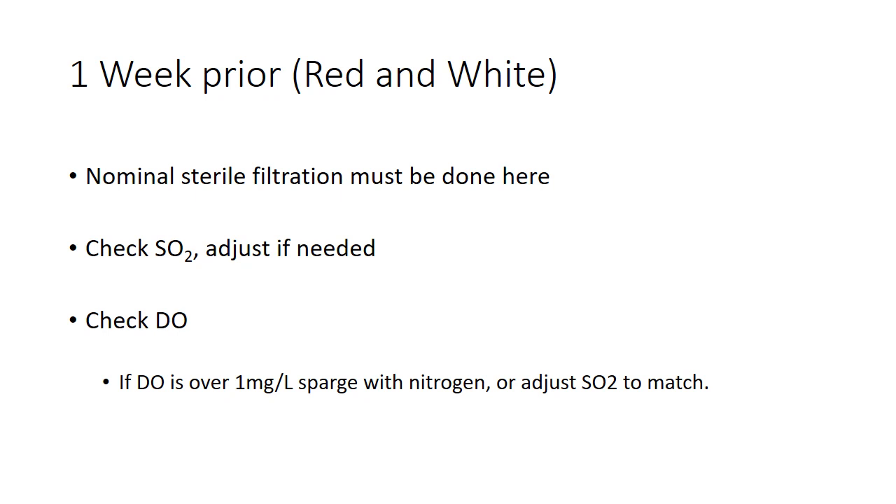One week before you bottle, this is when you sterile filter. So cross flow — if you're not going to coarse filter and all you're going to do is cross flow, you want to do that one week out. Don't do it any sooner than that. Don't do it two or three weeks before, because after you sterile filter, things start growing again pretty quickly, and there's a very real chance you'll clog up your membranes. Really only about a week beforehand is the outside edge. Generally, I like to filter three, four, or five days before we bottle at most.